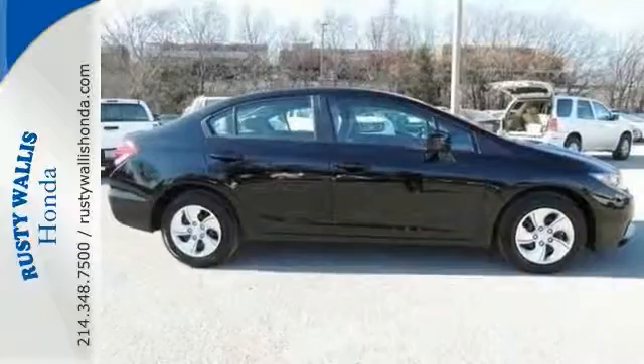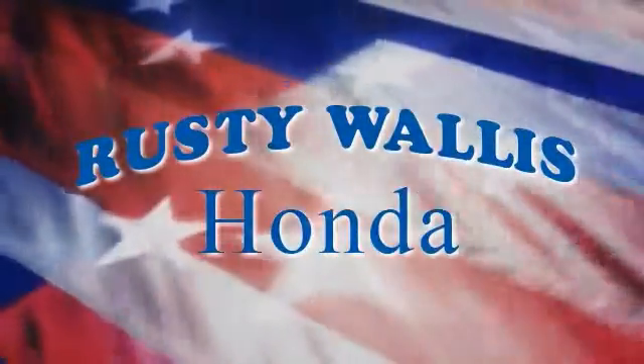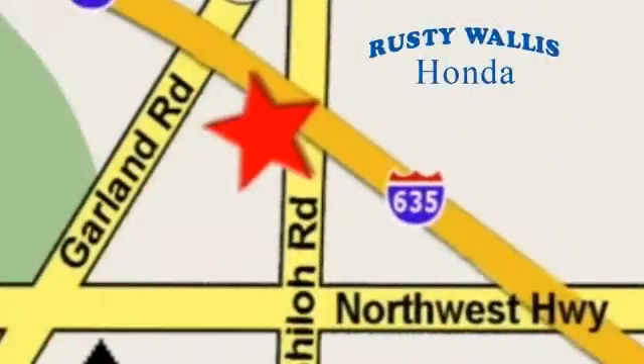Come in today for a test drive. At Rusty Wallace Honda, our primary goal is to satisfy our customers. Stop in today. We're easy to find just off I-635 at Shiloh Road.